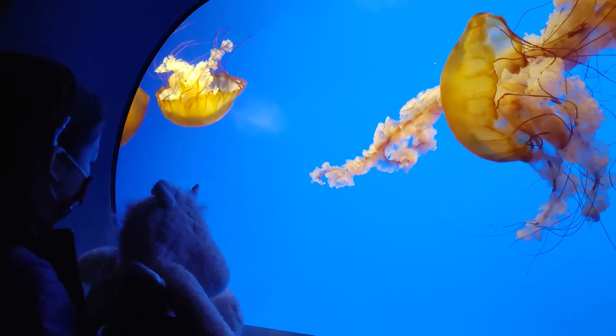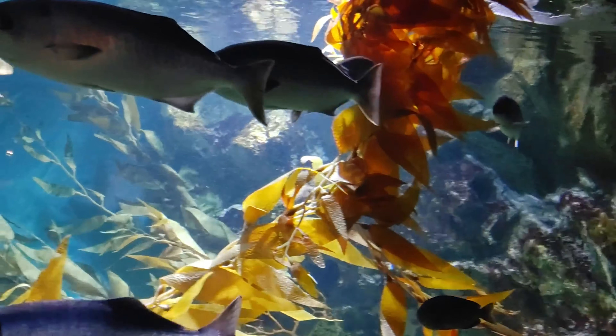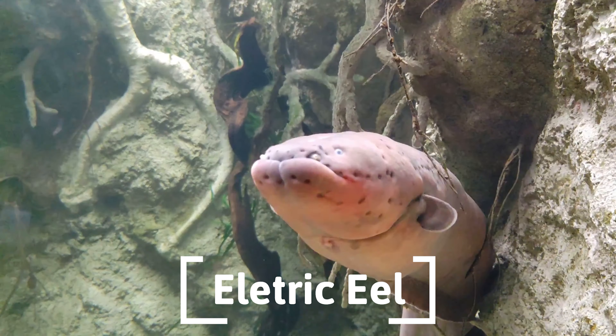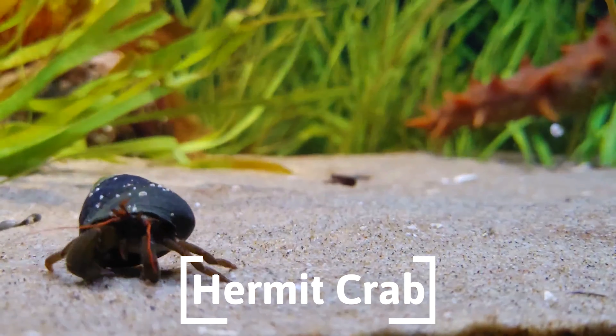We saw many different types of jellyfish, but these two are our favorites. Hello, my name is Electric Eel. I thought this hermit crab walking on the sand was really funny.